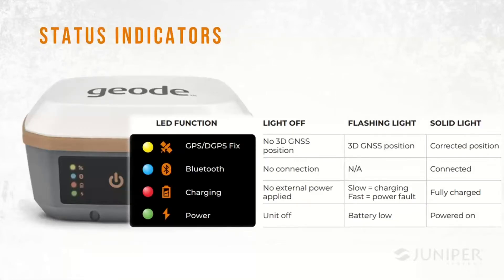We include a quick start guide card with every unit — nice for operators in the field. There are four LEDs, each a different color for easy identification: a power indicator that shows the device is on and alerts you when the battery is low; a charging indicator; a Bluetooth indicator that comes on when connected via Bluetooth; and a position solution indicator that flashes when you have a 3D GNSS position. When a correction is active and applied to the solution, that light turns solid.